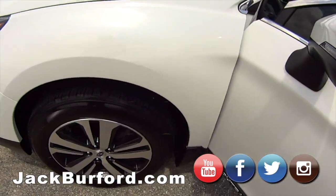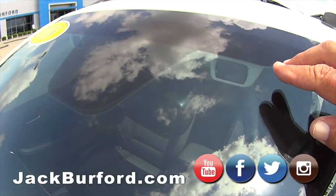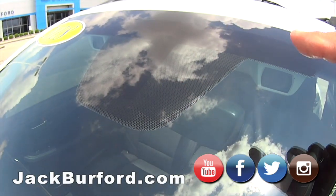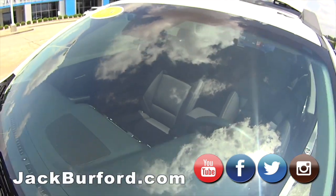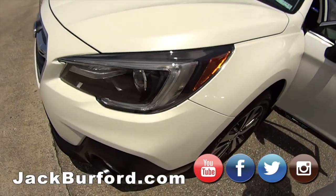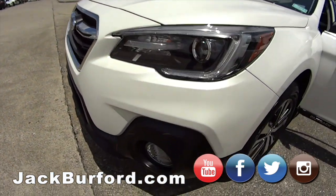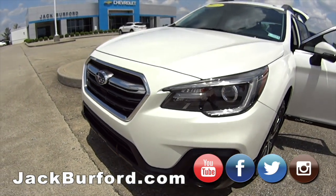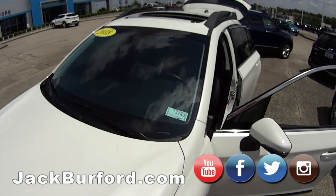Up here on the windshield, you can see these little cameras — there's one right here and one on the other side. That's called Subaru EyeSight. There are a couple of cameras watching your lane departure, so if you get distracted — say, turning around to tell a kid to behave — and you go outside your lane, it'll pull you back in.